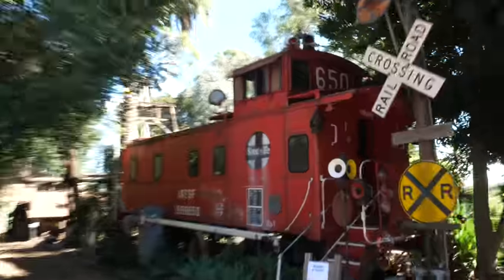Hi, I'm Drew and that's Bethany. For the next 24 hours we will be locked inside this abandoned caboose, and we should mention that it's haunted. Our very first ever 24-hour overnight challenge begins now.